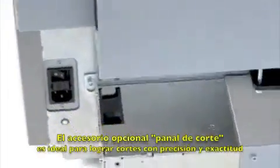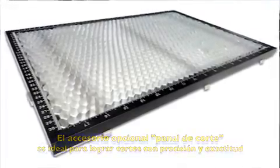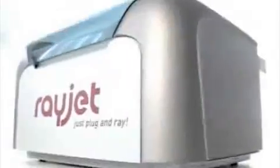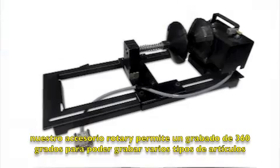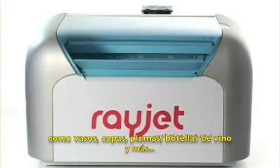The optional honeycomb table is ideal for accurate and precise cutting applications. Our optional cylindrical device allows 360 degree engraving around many types of parts, including pens, bottles, glasses and more.